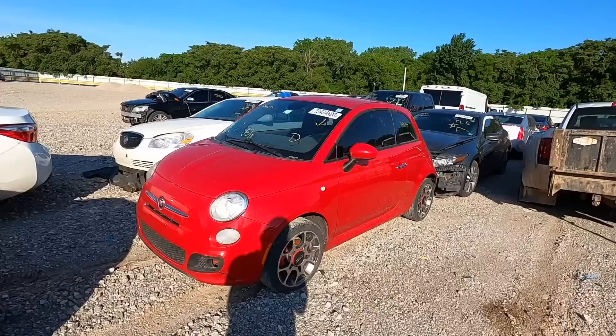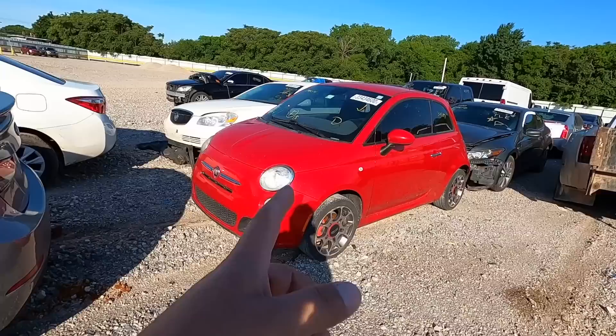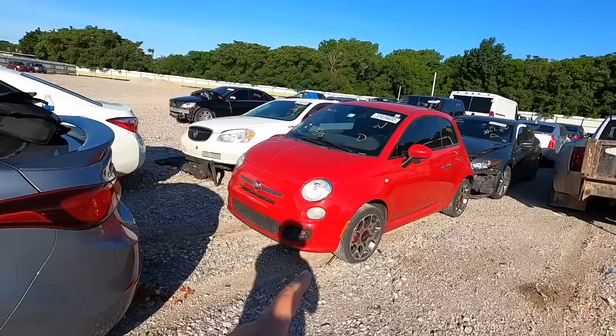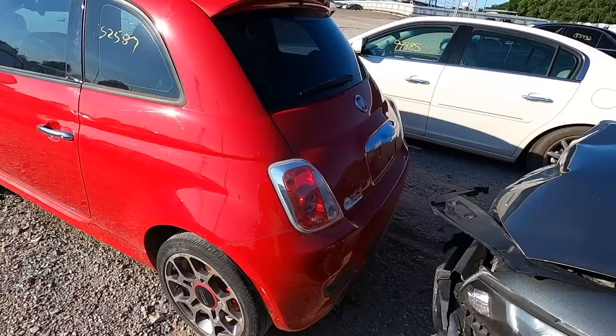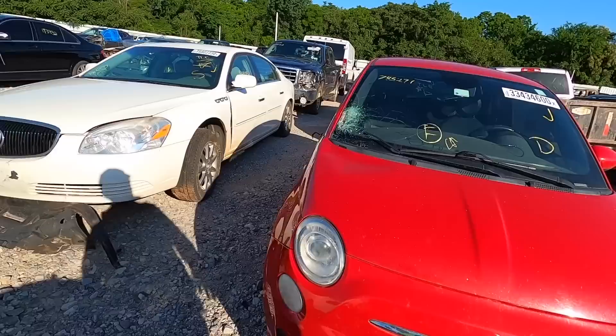Next on my list — one day, maybe not today, but one day I'm buying one of these. I've seen several YouTubers drive them and they seem to love them. My fiancée says it's a street-legal go-kart. Is it 52,000 or 152,000 miles? It almost looks like there was a one that got smeared off. It's got bad tires, which tells me it probably wasn't taken care of very well.